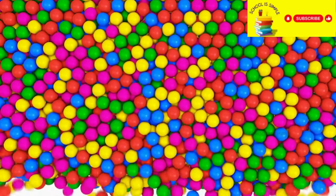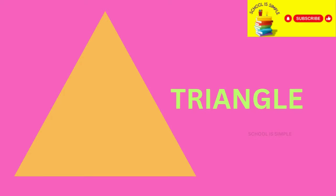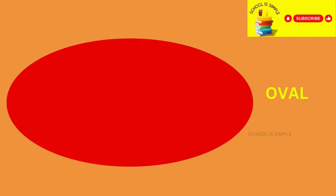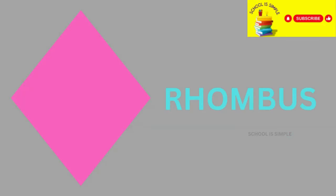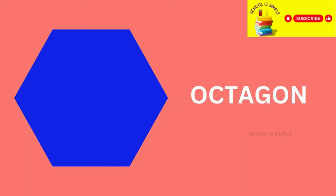Let's learn one more time. Circle. Square. Triangle. Rectangle. Oval. Heart. Star. Diamond or Rhombus. Hexagon. Octagon.